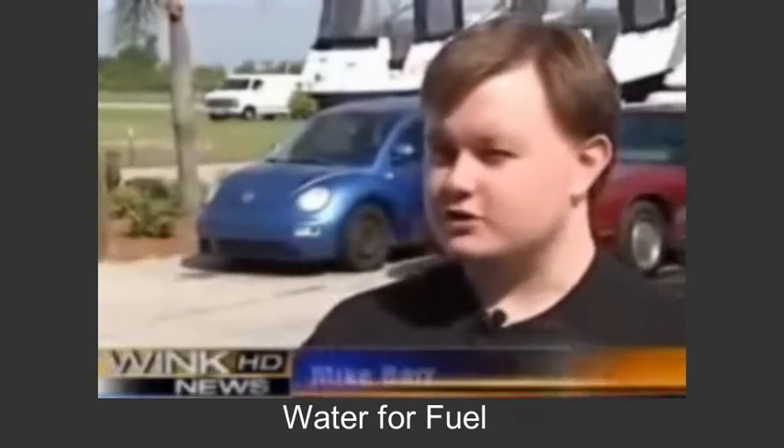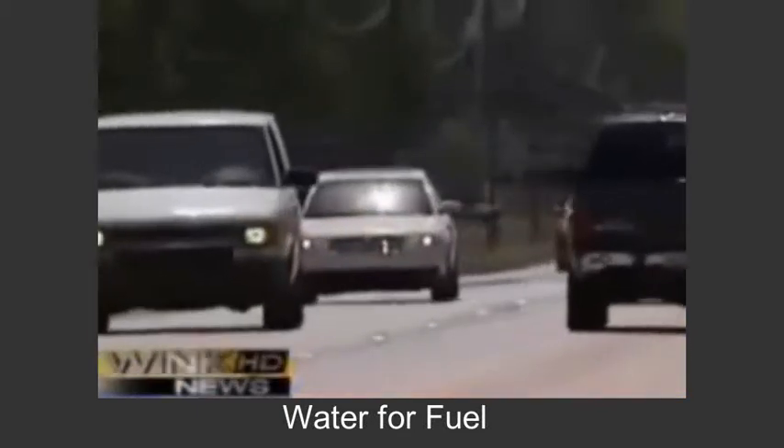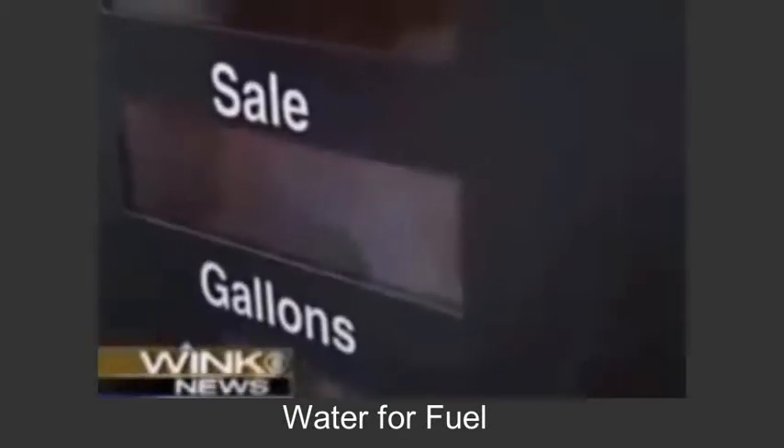It's killing me. $4 a gallon is a lot — that's about $50. Mike Barr commutes from Lehigh Acres to Naples five times a week, and gas was eating up his budget.